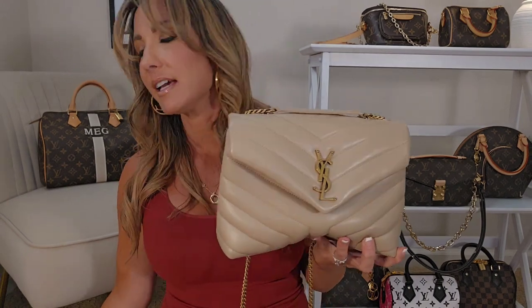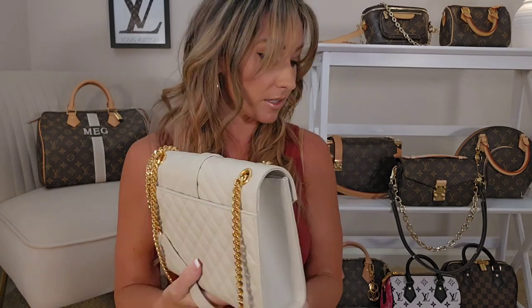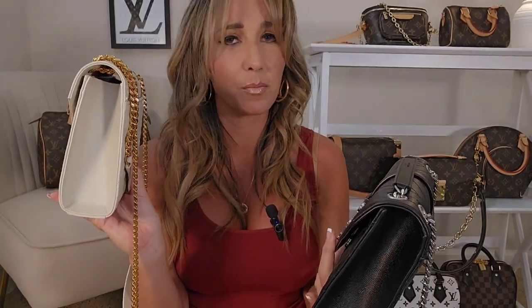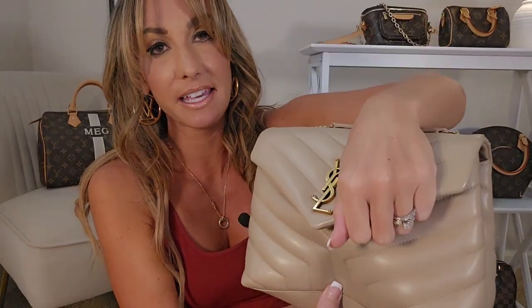This envelope bag is extremely structured. The hardware on the Lulu as well as the puffer bag is going to be that antique hardware — a bronze hardware. Whereas with the envelope bag, it has a very shiny hardware, which I am extremely drawn to and find so very beautiful. I've owned the envelope bags for about a year and a half to two years, and the hardware has not lessened with its beautiful shine. All three bags feature a magnetic closure.